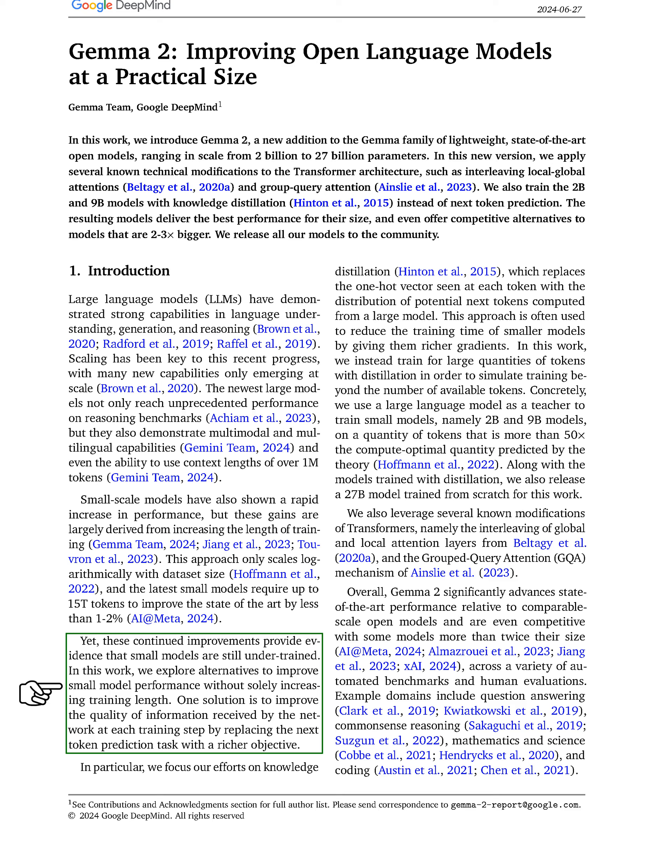In our work, we aim to enhance small model performance without just increasing training length. One approach we explore is improving the quality of information the model receives during training by replacing the simple next token prediction task with a more complex objective. Specifically, we focus on knowledge distillation, where we provide the model with a distribution of potential next tokens from a larger model instead of a single token. This method typically helps smaller models learn faster by offering richer gradients.